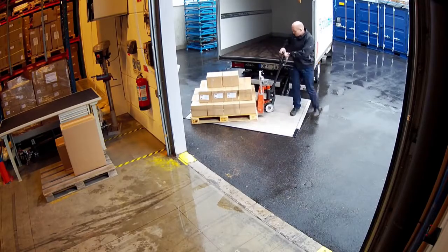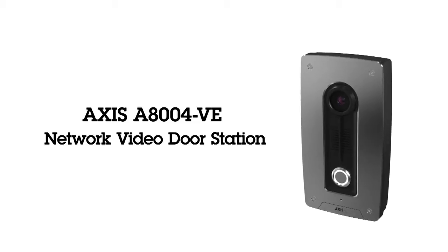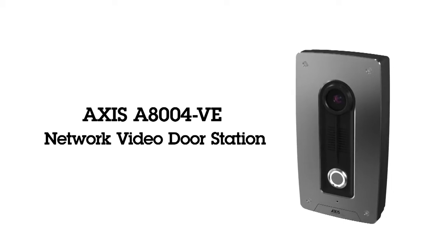AXIS A804VE is an ideal complement to any surveillance installation and will make your business more secure and more efficient.